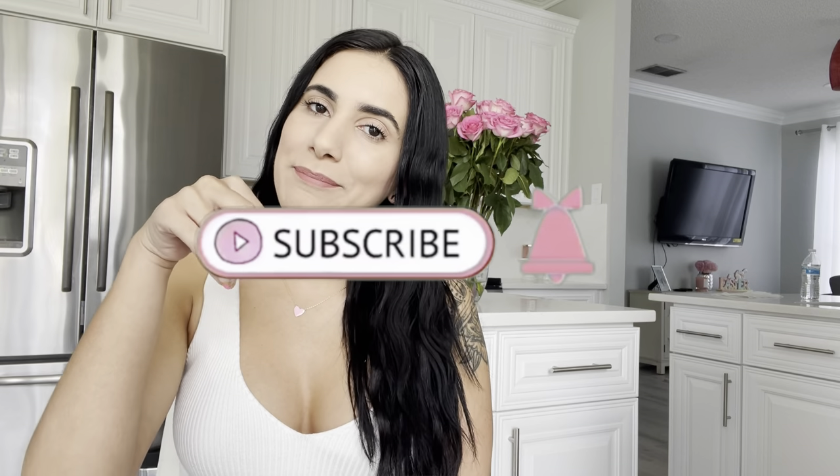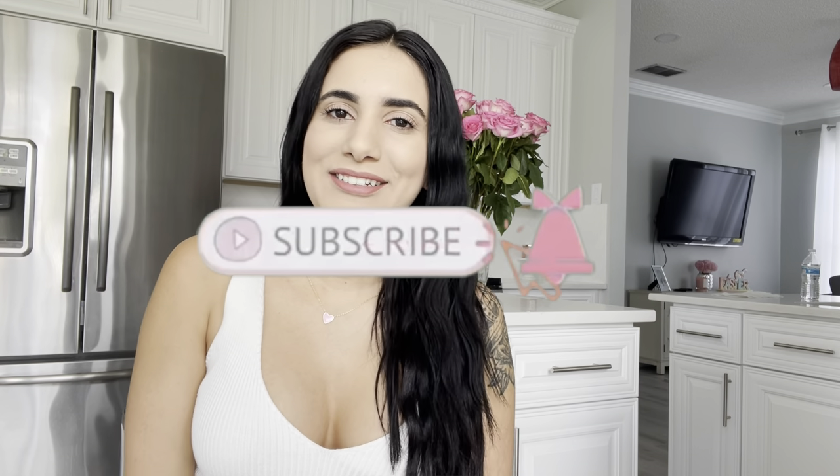Welcome back, fancy girls! If you're new here, hi, my name is Blanca. If you're coming back, welcome back. If you haven't done so already, don't forget to hit the subscribe button and the bell button so you don't miss out when I post a new video.